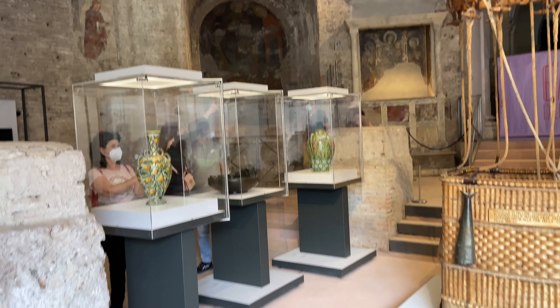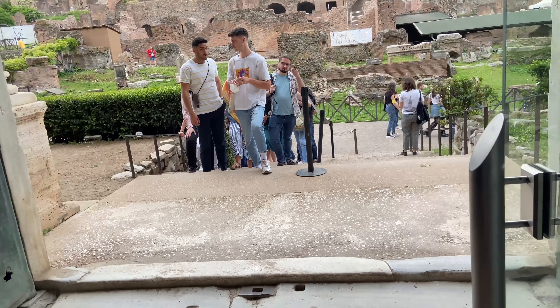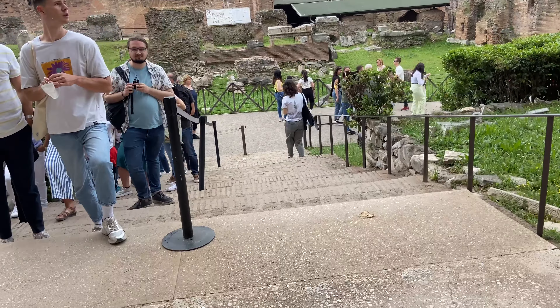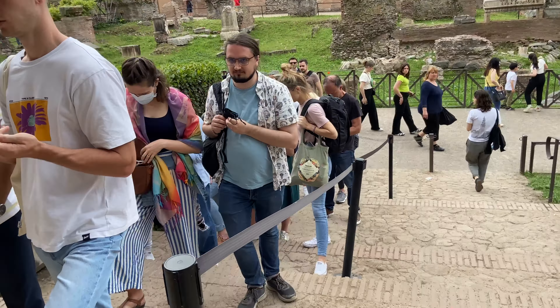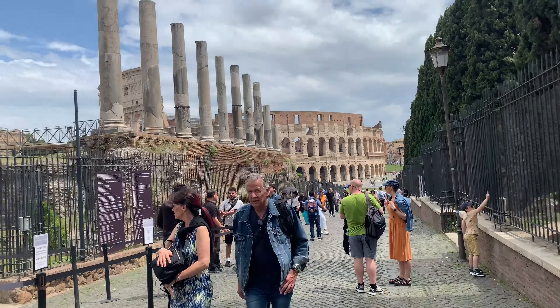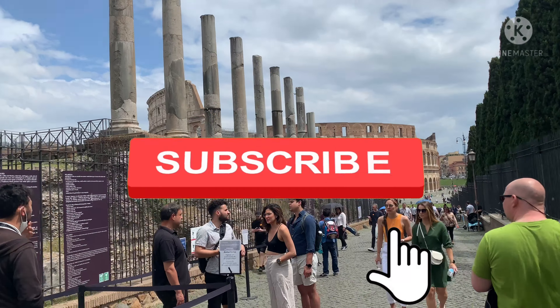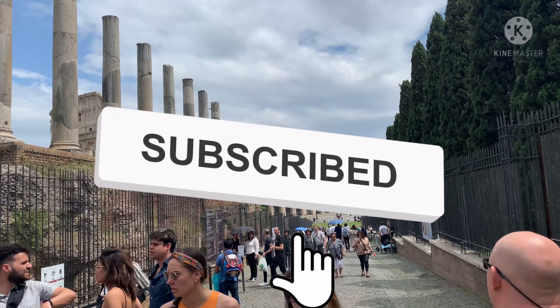There are a number of tourist places and I would definitely bet you'll have a great time. I hope you liked this video — hit the like button, share and subscribe if you like, and I'll come up with a more interesting video next time. Until then, see you, bye bye!